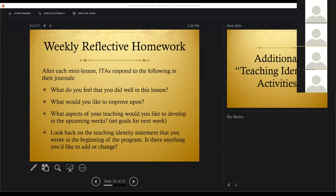Throughout the week, the ITAs learn a lot of teaching strategies. They work on linguistic functions like pronunciation and enunciation. And then they do mini-lessons. After each mini-lesson each week, we ask the ITAs to do the same homework assignment — to watch their video and to respond in their journals in paragraph form to these questions: What do you feel that you did well in this lesson? What would you like to improve upon? What aspects of your teaching would you like to develop in the upcoming weeks? We ask them to set goals. And then finally, to connect it to their original statement, we ask: look back on your teaching identity statement that you wrote at the beginning of the program. Is there anything you'd like to add or change?